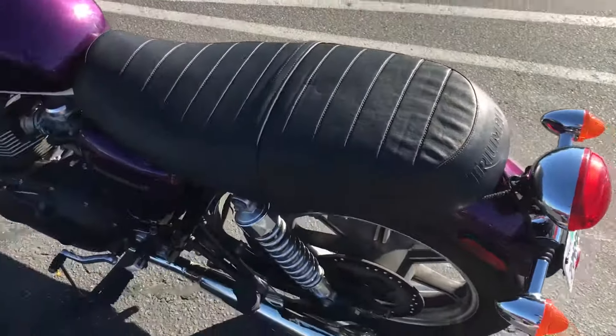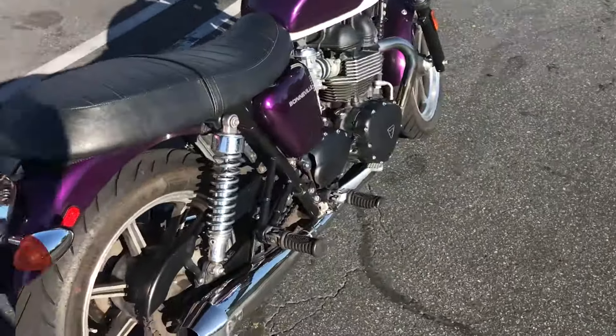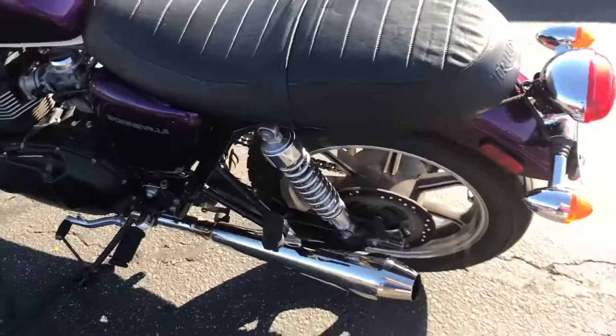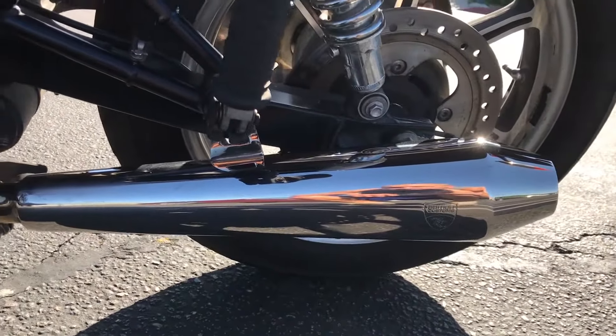I've got the dual seat — standard seat. The pipes are also not standard. They are just a little bit of an upgrade from British Customs.